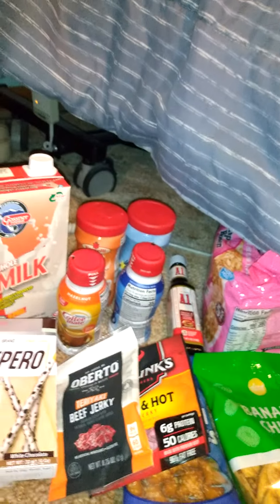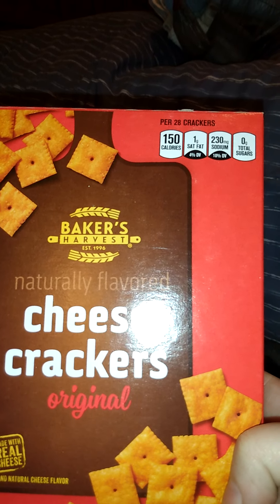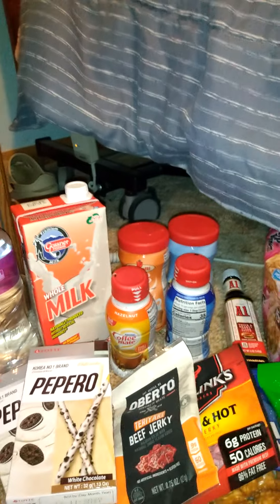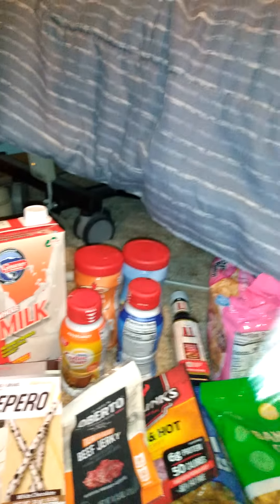We got these woven wheat crackers from Baker's Harvest, 8 ounces. And then we got these Baker's Harvest cheese crackers, 7 ounces.